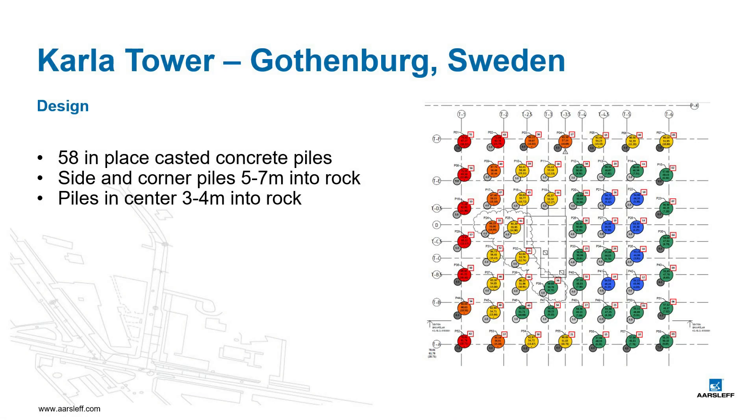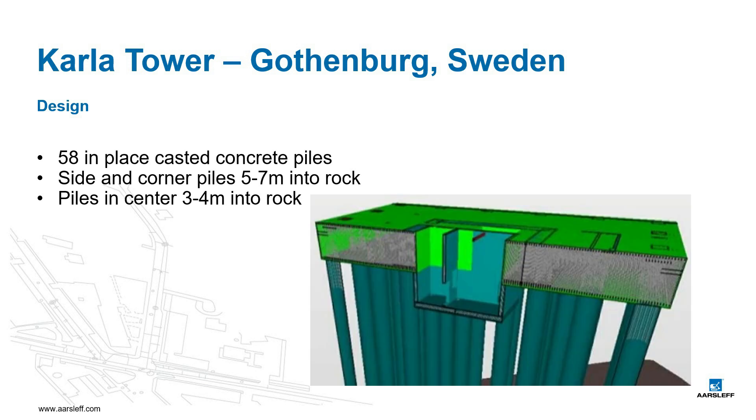The building itself was designed to stand on 58 in-place casted concrete piles with a diameter of 2 meters. Corner and edge piles should be drilled 5 to 7 meters into competent rock, while 3 to 4 meters was enough for piles in the center. The piles were finished 7 meters underground and later connected through a 4 meter thick concrete slab.